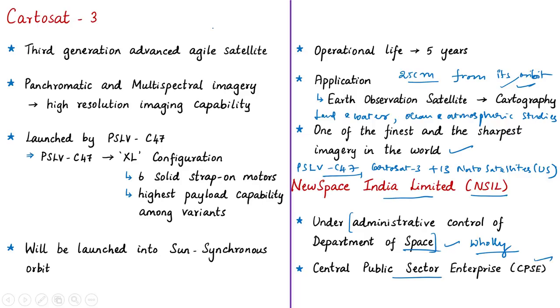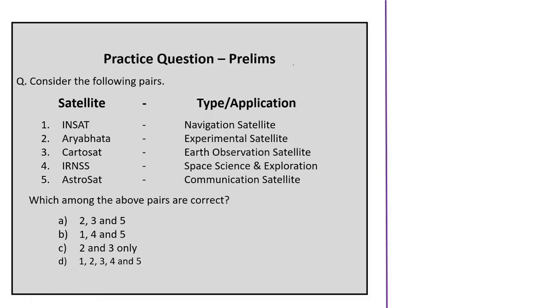With respect to this news article, we have discussed the importance of KatoSat-3 and its applications in various fields. The displayed practice question will be discussed at the end of this session. Now let us proceed to the next news article.